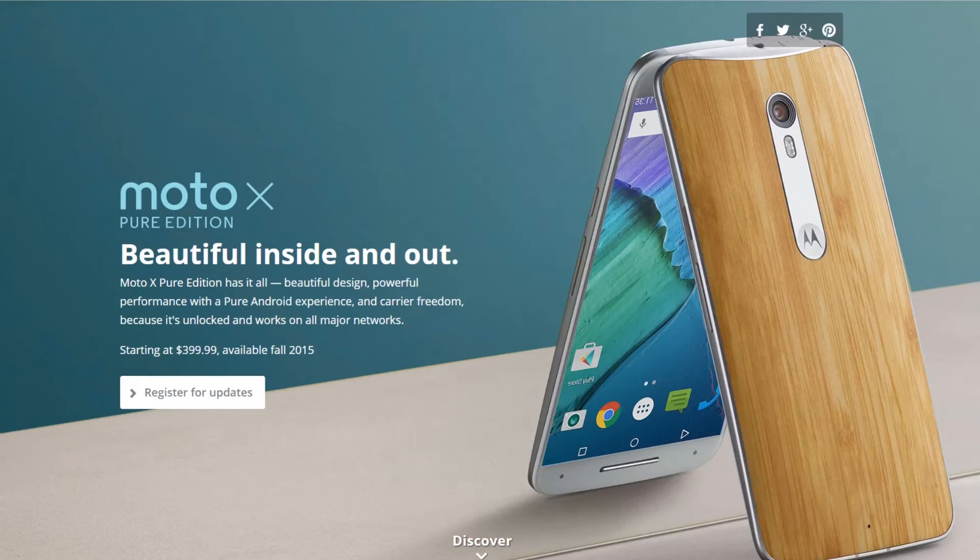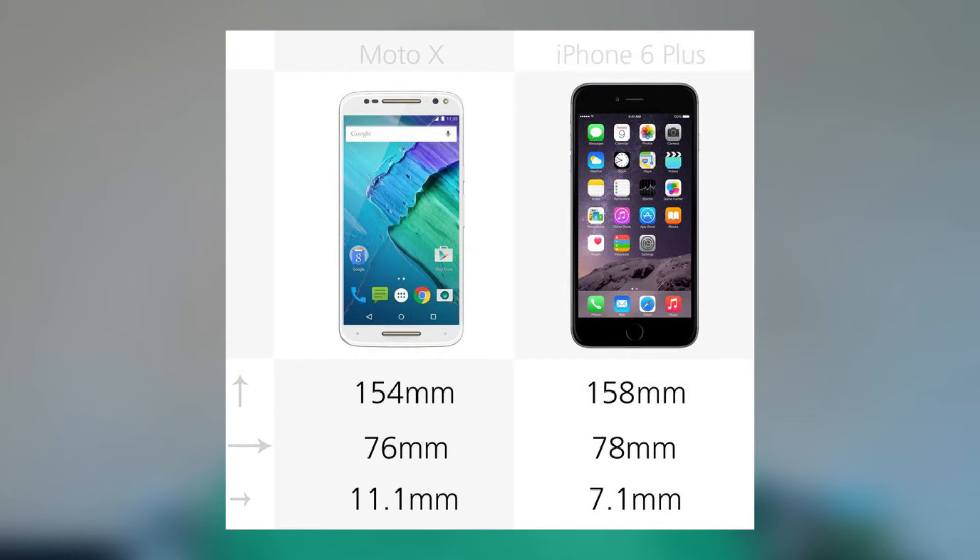Moving on to Motorola, we also got some pretty sweet phones. We got the brand new Moto X Pure Edition along with the brand new Moto G, and those are both packing some pretty impressive specs. Moving on to the Moto X Pure Edition, we're going to be seeing a hexa-core Snapdragon 808 processor along with a 1440p 5.7-inch display, and impressively, it's still smaller than the iPhone 6 Plus.